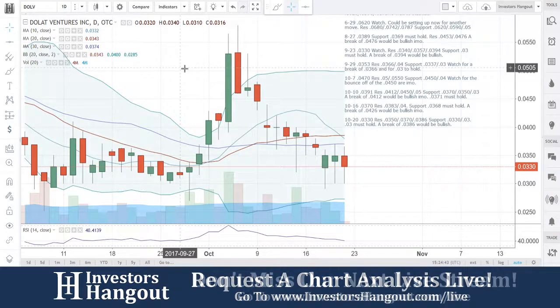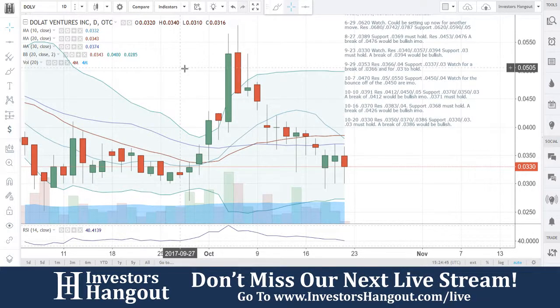DOLV — if you follow the stock, make sure you hit that like and subscribe, we'd appreciate that very much. You can join us for our next live show at investorshangout.com/live.